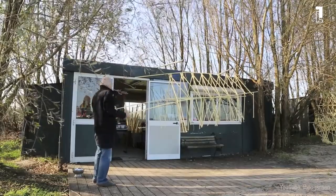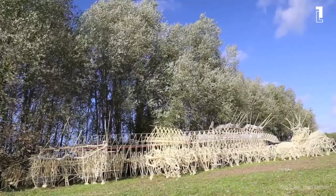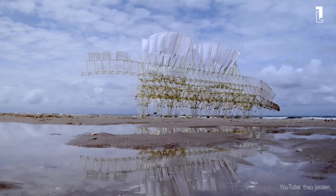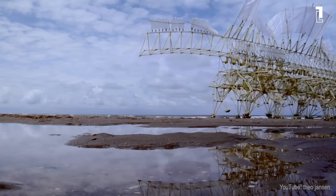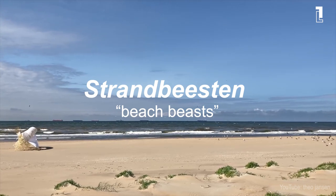After his abandoned studies at the University of Technology at Delft, Janssen became involved in many projects, such as the Flying Saucer Machine in 1980 or the Painting Machine in 1984, which involved art and technology. But his most exceptional creations are definitely Strandbeesten, which means Beach Beasts in Dutch.